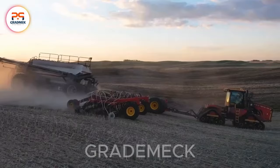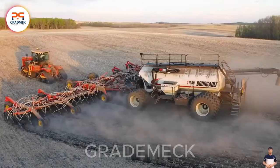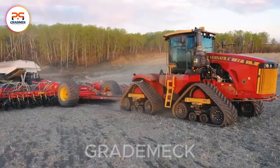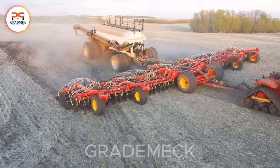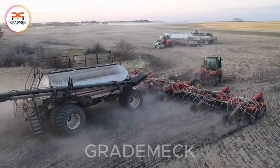Dive into the cutting-edge world of modern agricultural technology with the Burgo 71300, a state-of-the-art seed cart boasting large capacity. It's not just equipment — it's a dependable companion initiating a journey towards the peak of agricultural productivity. Experience stability and precision with the Intelligent Vibration Damping System, a feature that maintains performance integrity throughout the working process. The automatic adjustment feature optimizes functionality, excelling even in challenging soil conditions. The Burgo 71300 is a game-changer in the pursuit of agricultural excellence.